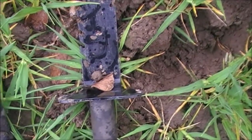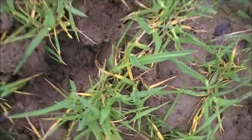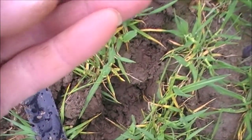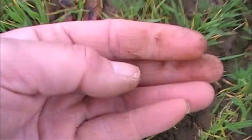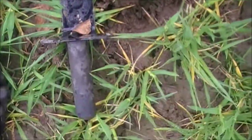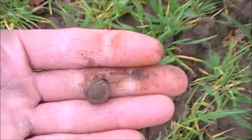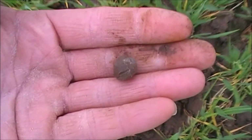Alright guys, next find. It's right at the surface — it's a pistol ball. It gave a belting signal. Really old one. I'll use my digging knife to get that out. Belting find — could be on the right track. Thanks for watching, join me on the next hole.